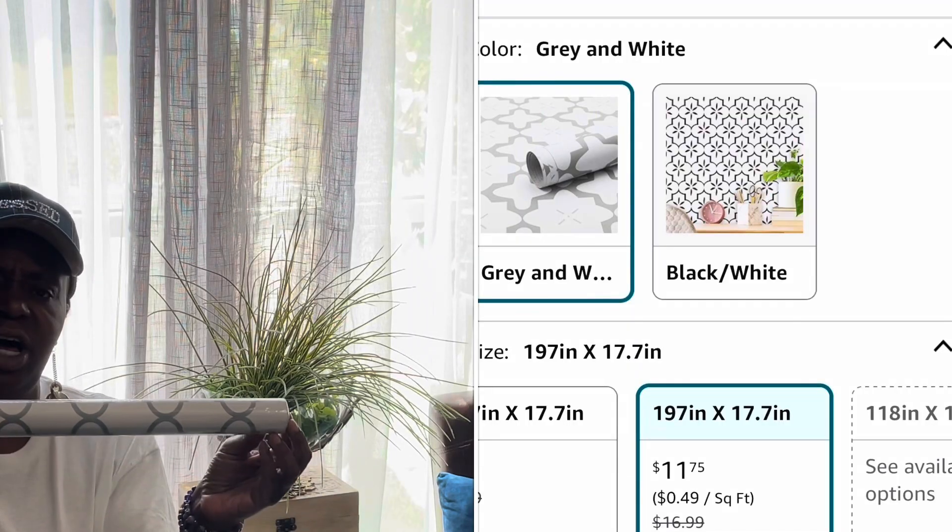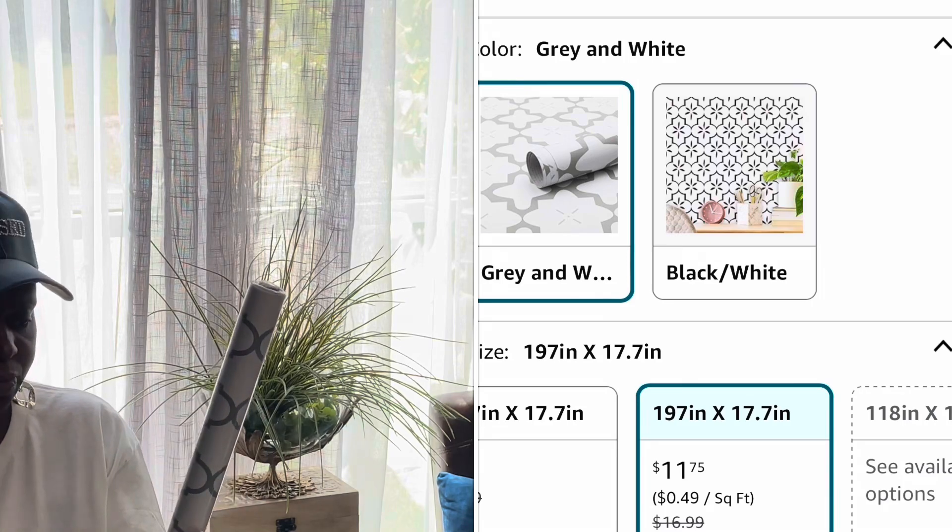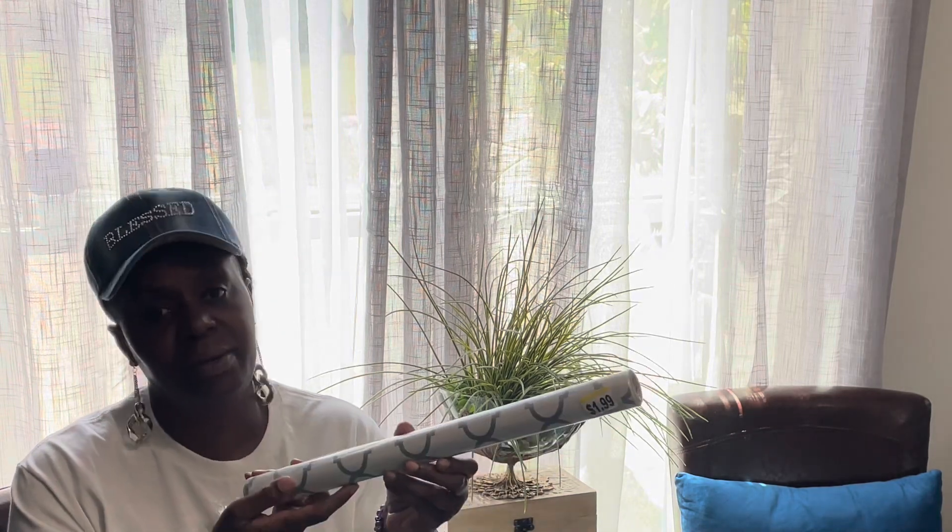My next wallpaper is this beautiful trellis print. There were various ones on the Amazon website so I couldn't find the exact one, but I'll put something similar in the description. Y'all — a dollar ninety-nine, 50% off. Cannot beat it.